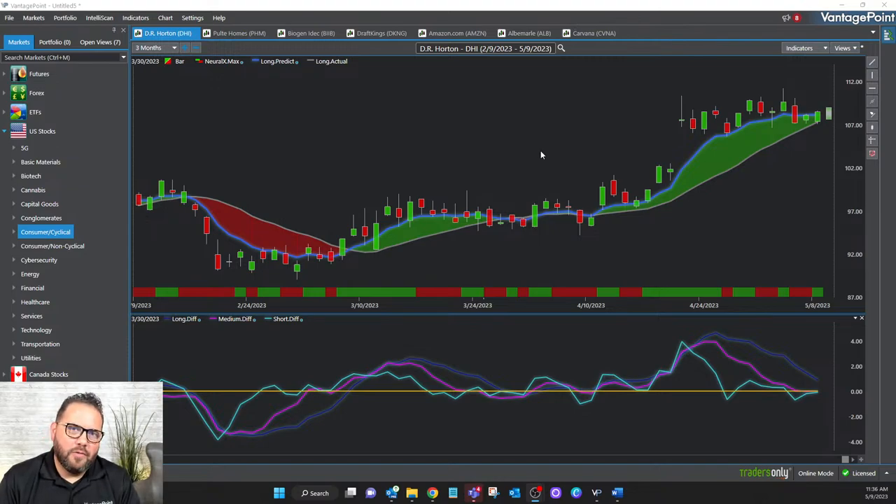This is an interactive session — get in where you fit in! Jump in if you've got questions; I'm happy to answer those for you. If you're looking at my screen right now with DR Horton up, one of the things I want to highlight is that this is a great trending opportunity. There are a couple of great bullish trends that have been identified here in the Vantage Point software.